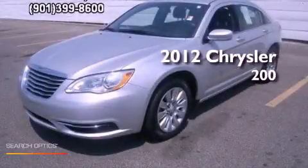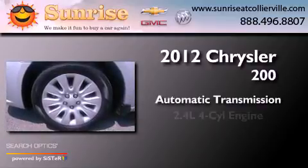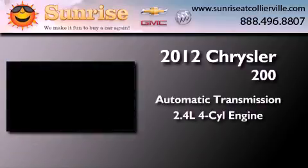This is a 2012 Chrysler 200. This car has an automatic transmission and an inline four-cylinder engine.